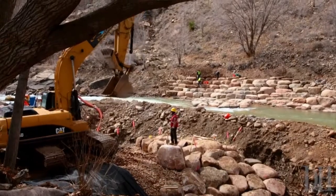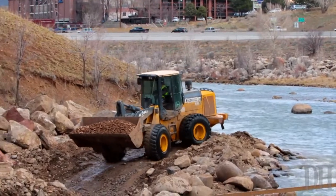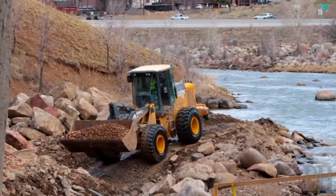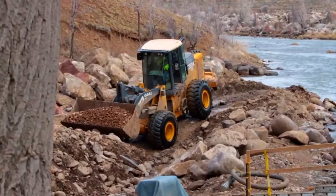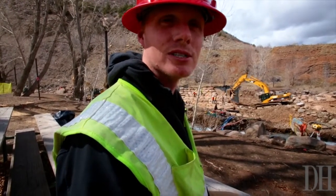So far we've got four whitewater features that have been constructed. Starting with Smelter Rapid upstream, going into Corner Pocket below that. The next downstream wave we've dubbed Ponderosa, and below that we have what's known as number 12.